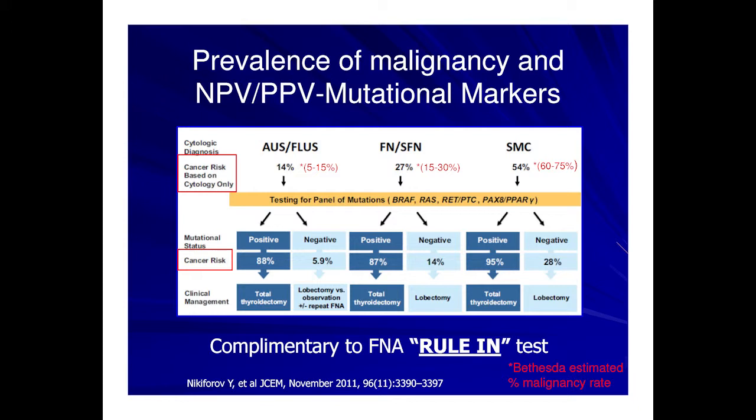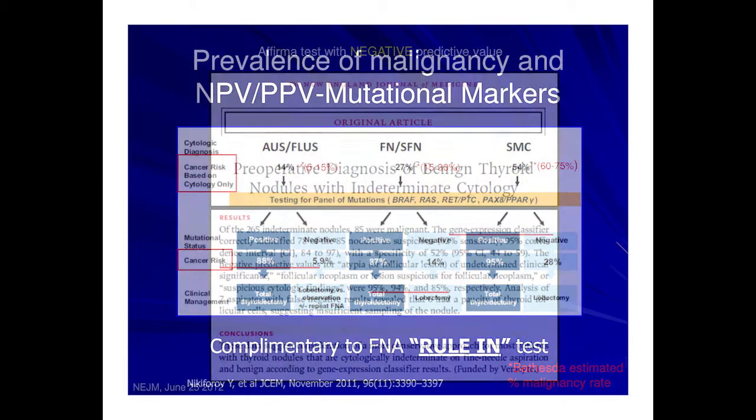This was found to be complementary to FNA. If you added molecular testing to the FNA, there was high specificity and positive predictive value, so you could be more sure about sending patients to surgery. However, if testing was negative, in the AUS-plus category, risk came down to close to 5% — the gold standard lower limit provided by a benign FNA — but for the other categories, risk was still quite high, suggesting at most a lobectomy rather than total thyroidectomy. So it was complementary to FNA: a rule-in test with high positive predictive value and high specificity.